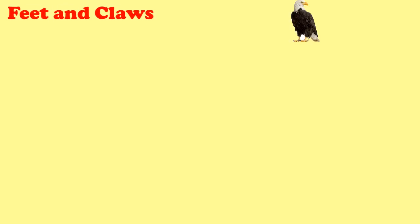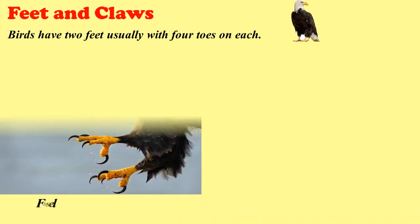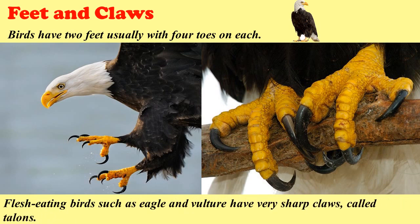Feet and claws. Birds have two feet, usually with four toes on each. They use their feet to walk and hop around, as well as to catch and hold food. Flesh-eating birds such as eagle and vulture have very sharp claws called talons. Talons are the sharp claws of flesh-eating birds.